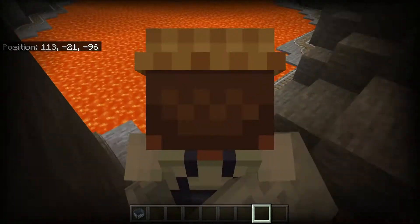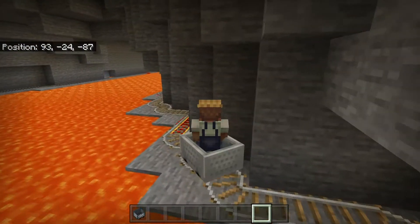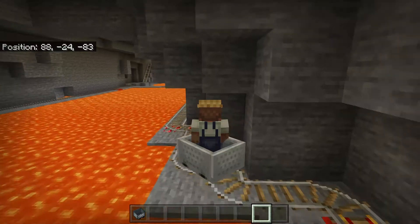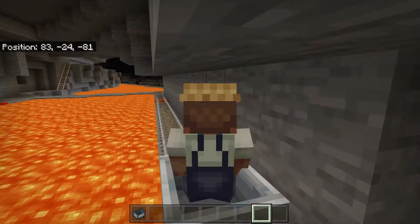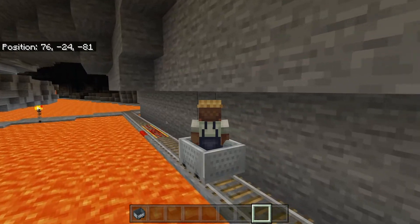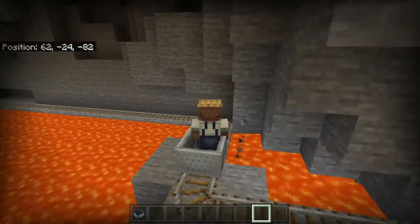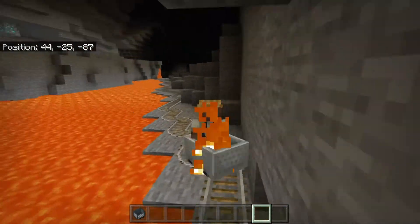I believe this is where we start on fire — maybe we'll get lucky and not start on fire today. And there we go, we're on fire.